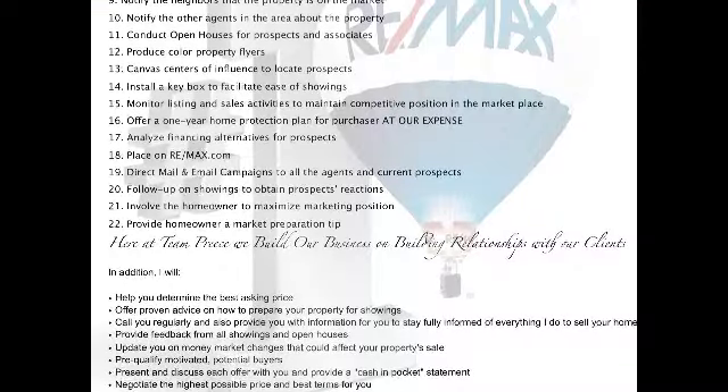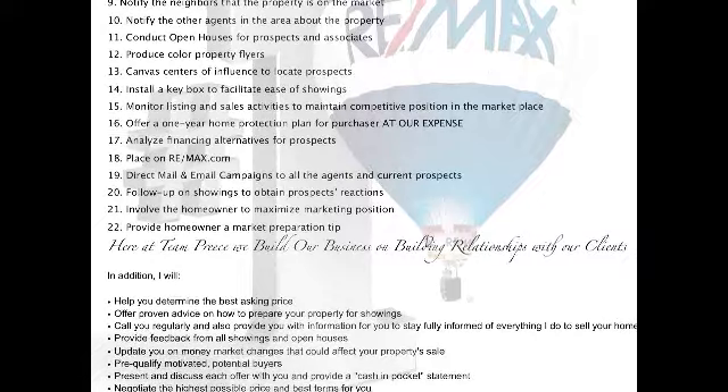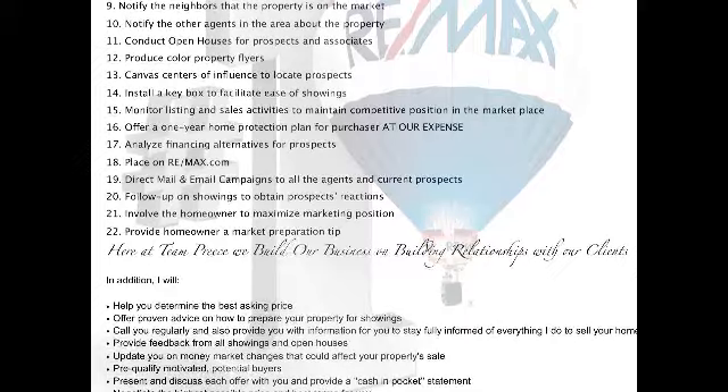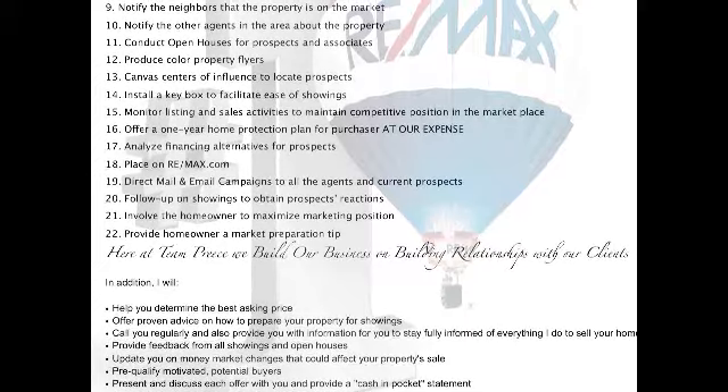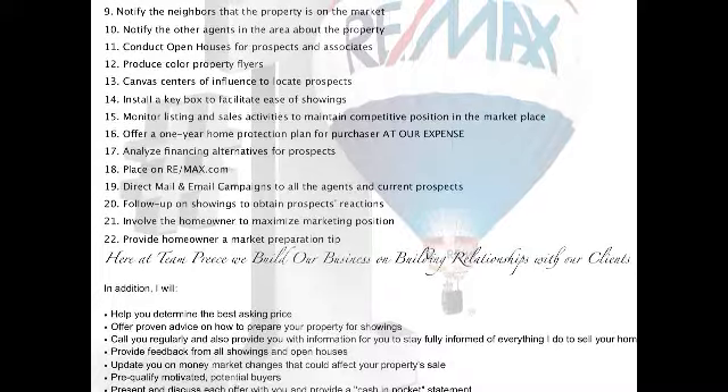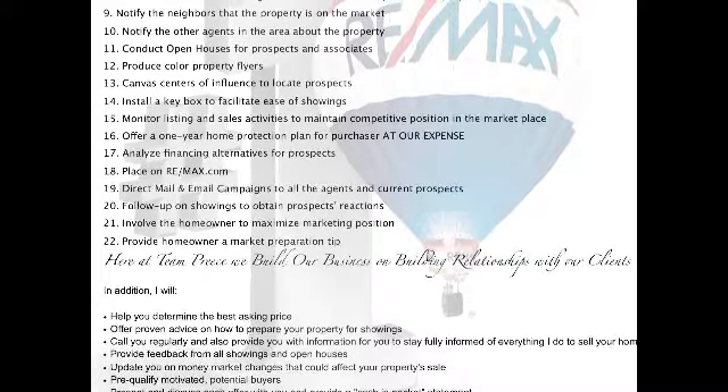Here is actually our marketing plan. Some of the biggest things that we do here at Team Preece is we actually put your house — your house will have its own website. I have some features in here, some pictures that kind of give you an idea of what we're talking about with that.